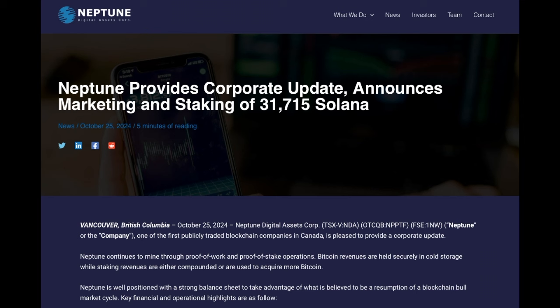In this video I'll provide an update on Neptune Digital Assets, a crypto proxy, and also analyze the chart. This is the press release from October 25th, 2024. The ticker is NDA on the TSX Venture in Canada, for US investors it's NPPTF on the OTC, and in Germany on the FSE the ticker is 1NW.